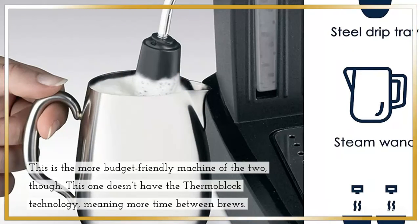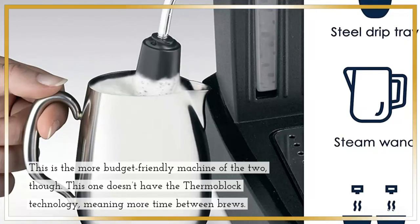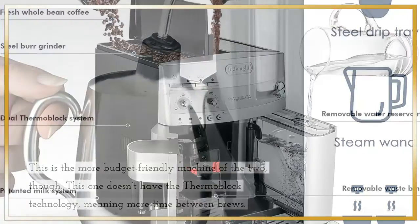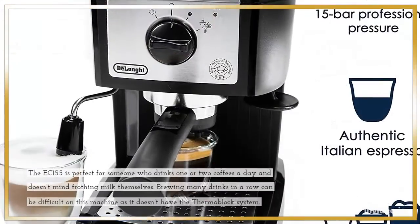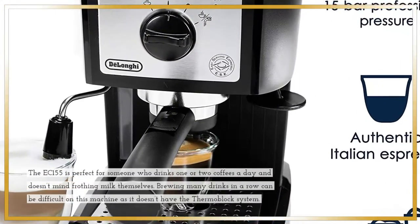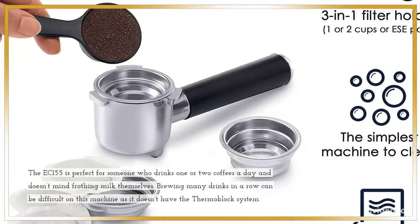This is the more budget-friendly machine of the two, though it doesn't have the Thermoblock technology, meaning more time between brews. The milk system is a manual-style wand, giving you control over milk frothing. The EC155 is perfect for someone who drinks one or two coffees a day and doesn't mind frothing milk themselves.